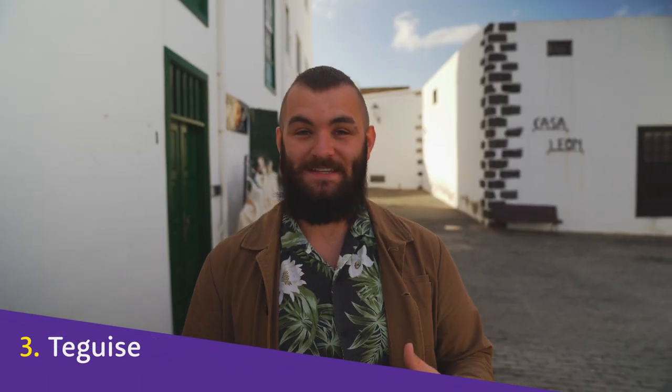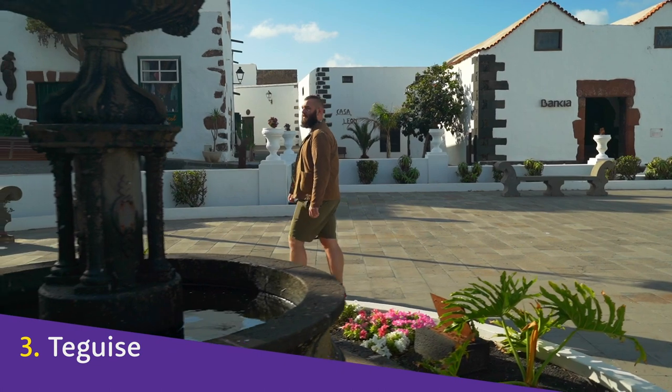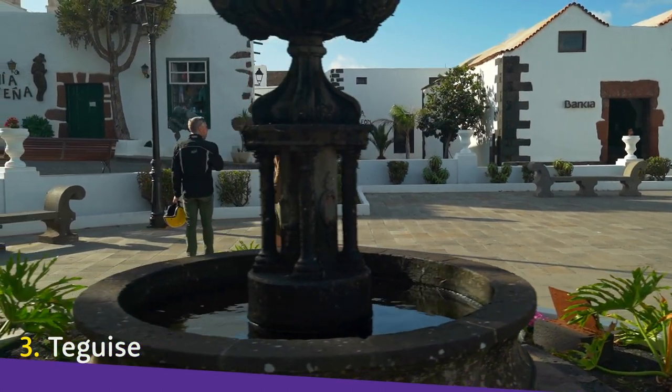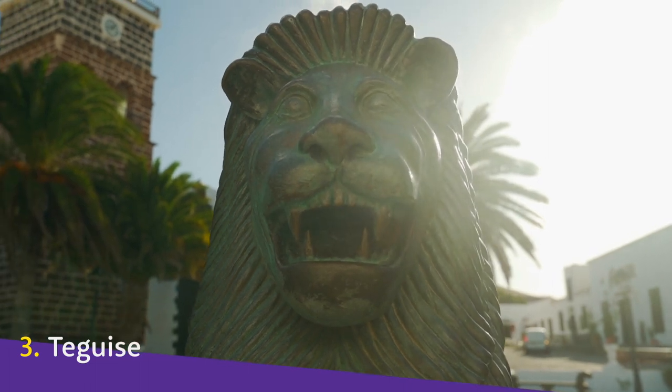This main town of Teguise is known as La Villa. Teguise is the region, or Costa Teguise is the tourism-y place down by the beach. But this is a lot more quaint and local, with a more relaxed kind of feel to it. There are a few hotels, and not many organised tours stop here. This makes for hushed streets and squares that perfectly preserve the past.